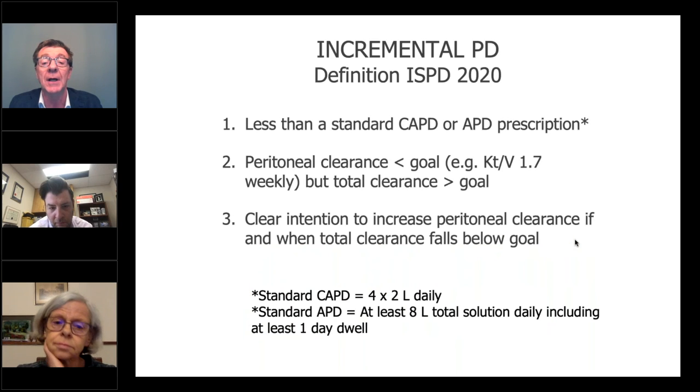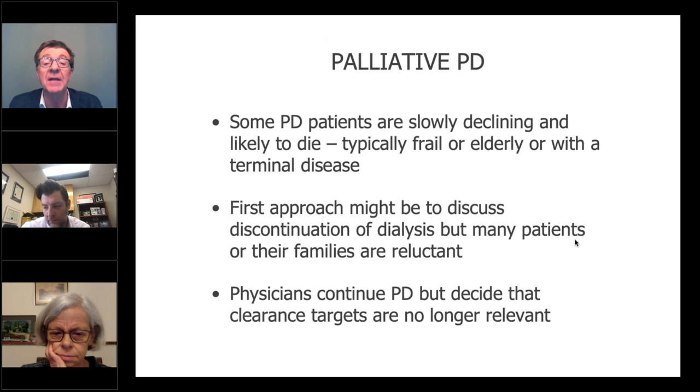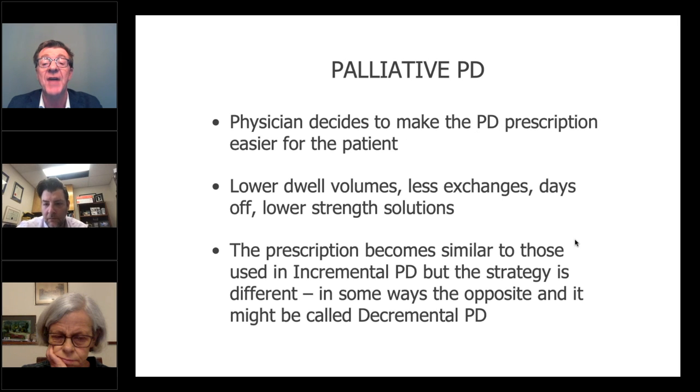It doesn't meet criteria two or three in the ISPD definition. This is called palliative PD — basically an alternative for somebody who doesn't want to stop dialysis altogether, who is not ready to pass away, but whose quality of life is more important than any clearance conceptual target. The person is often dying slowly and you want to help rather than hinder them in getting some quality of life in their last few months. In a sense, this could be called decremental PD — it's the opposite in some ways. It has the same intention as incremental PD to improve the patient's quality of life, but it's going in the opposite direction. It's decremental PD and very patient-centred, but not incremental.